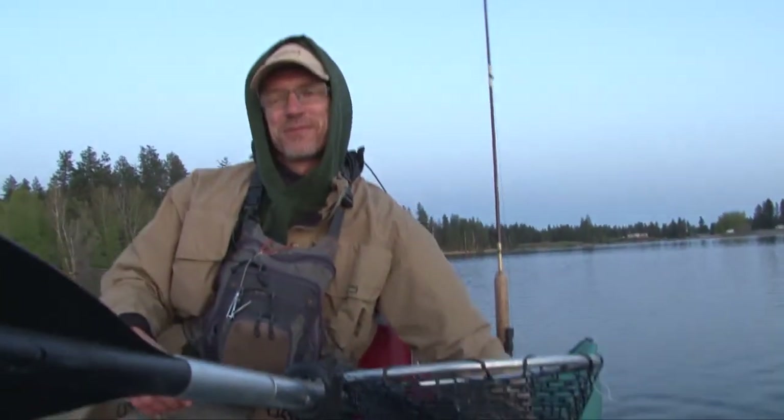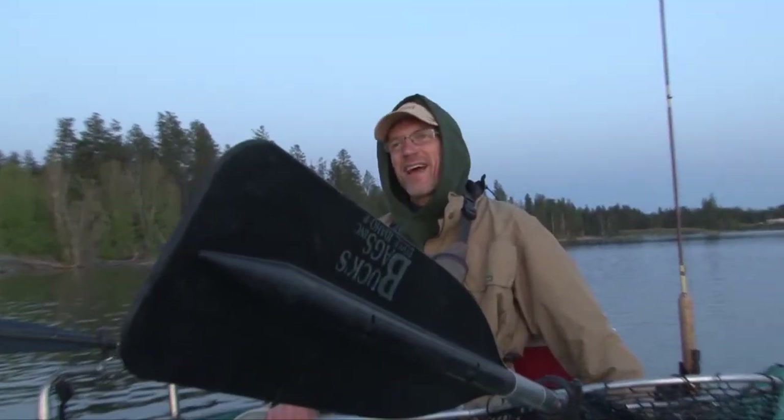Good job, that was really fun. This has been a great day Steve — what do you think, should we get out of here? I think so — it's getting close to dark, we're probably running out of camera light. Better hit it. Let's do it.